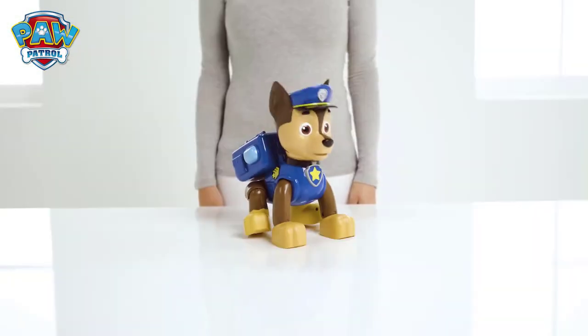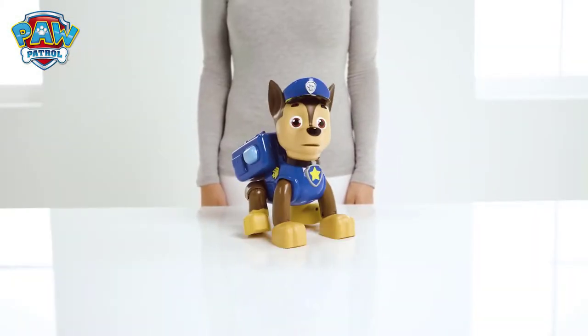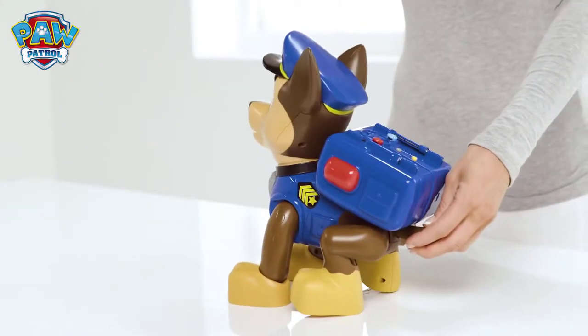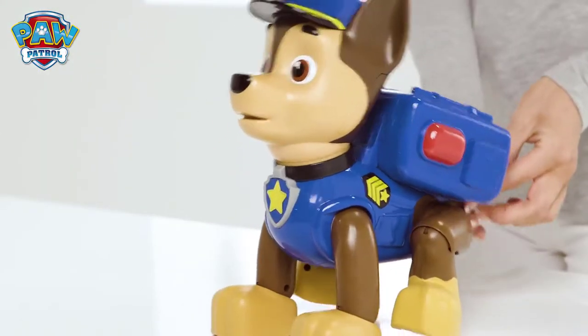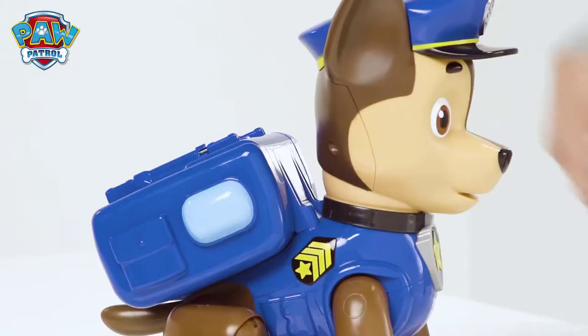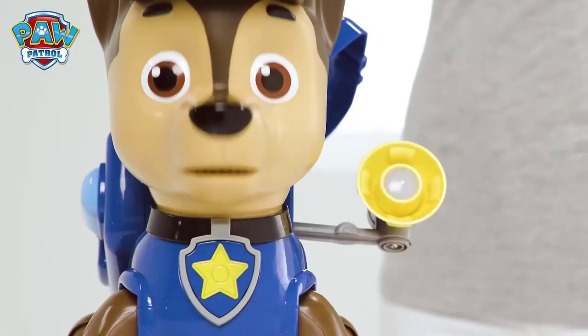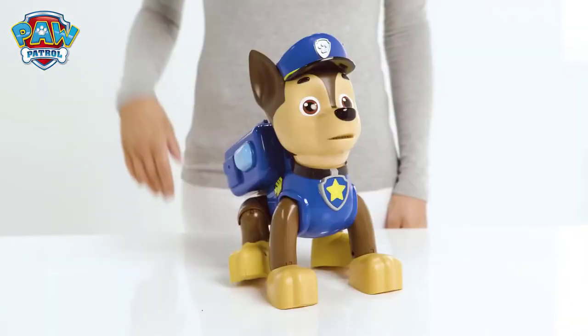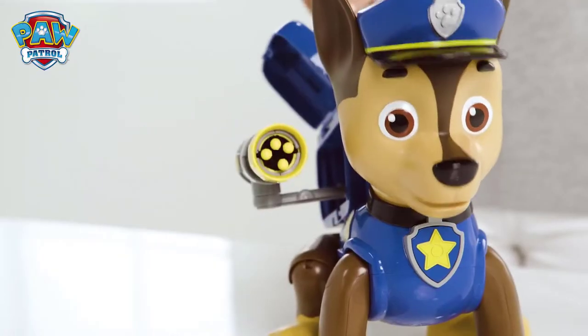There's trouble in Adventure Bay! Captain Turbot needs our help — his boat is stuck on the rocks! Let's go to the Ruff Ruff Rescue! You can look at Chase's backpack to find out what can be used to help him! I think you'll need the flashlight if it's dark! Let's find out what else can be done on today's mission — we need to rescue someone! Let's use the net!